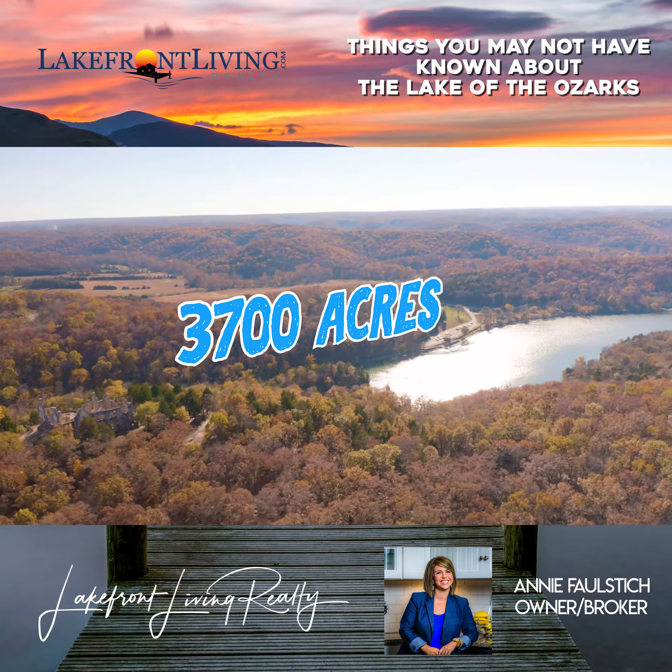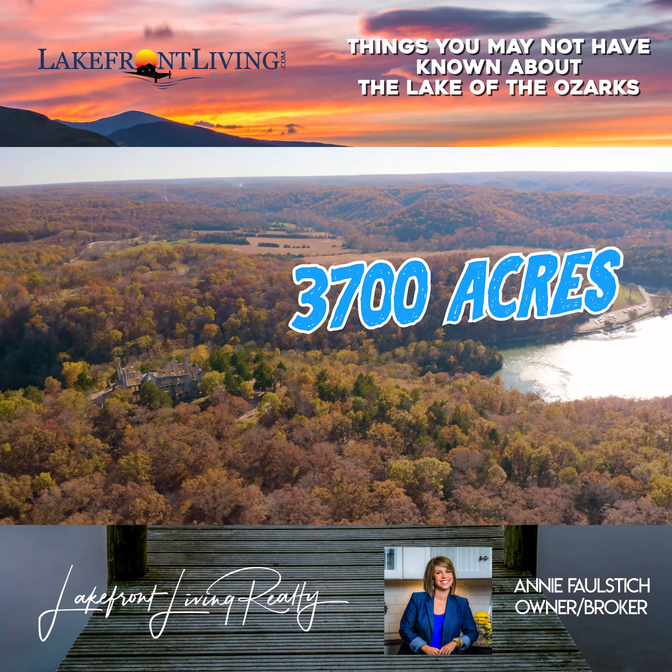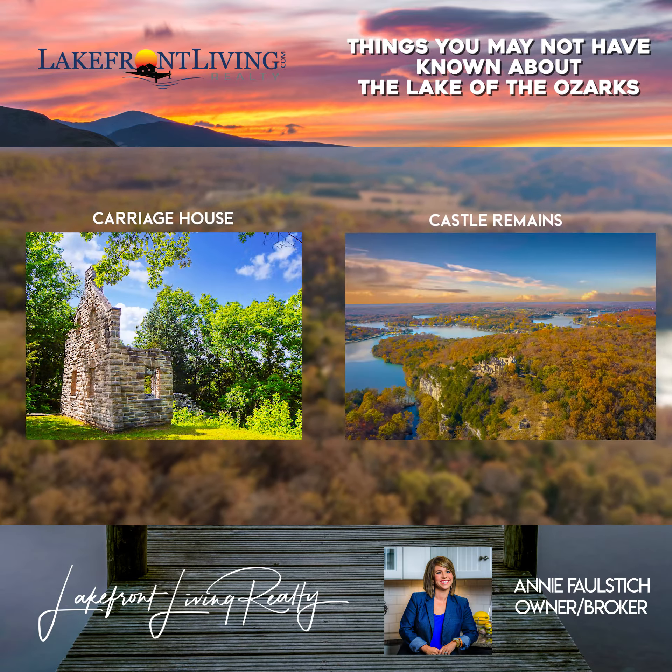With 3,700 acres to explore, this place has it all. The most interesting spots in my opinion might be the Carriage House and Castle Remains.